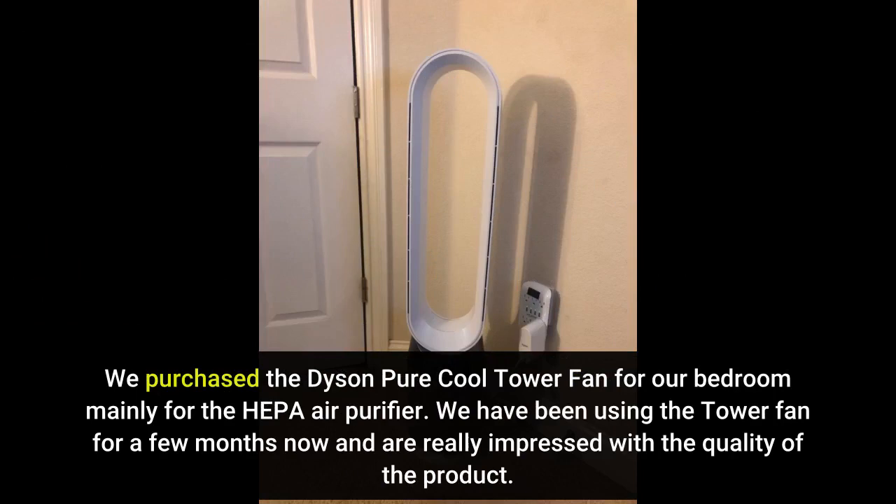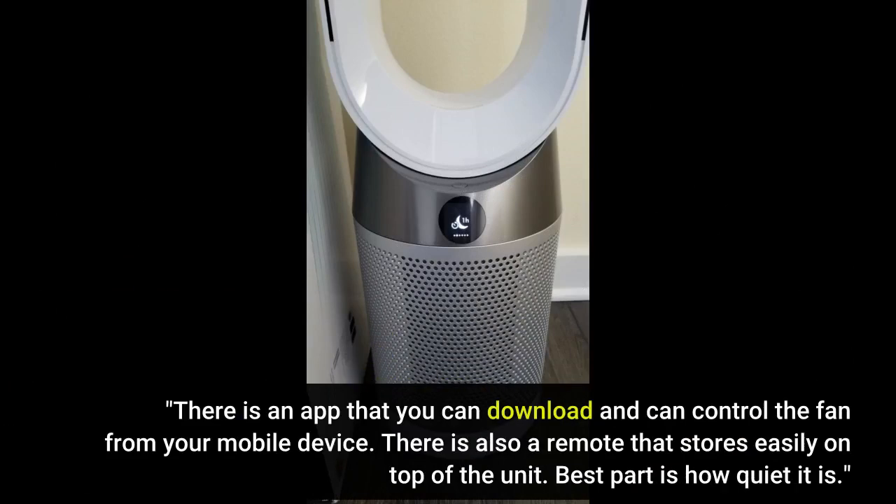We purchased the Dyson Pure Cool Tower Fan for our bedroom mainly for the HEPA air purifier. We have been using the tower fan for a few months now and are really impressed with the quality of the product. There is an app that you can download and can control the fan from your mobile device. There is also a remote that stores easily on top of the unit.